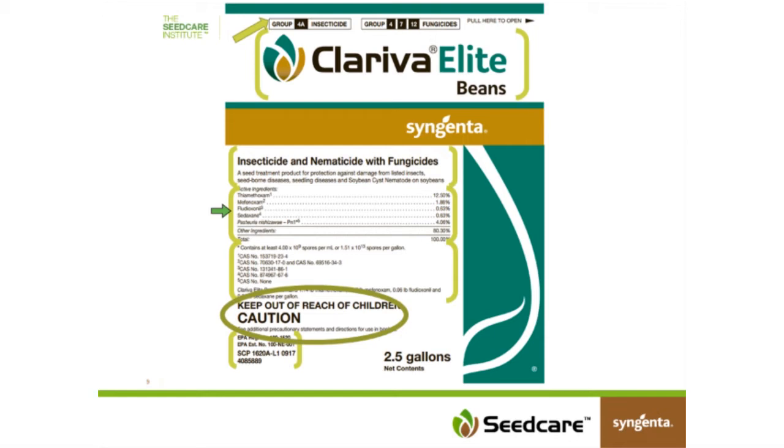Underneath that are the CAS numbers — the Chemical Abstracts numbers — for the products. That's the specific chemical abstracts number used to categorize and track chemical substances. The next item is the EPA registration number, which on this specific product is 100-1620. Then there's an establishment number and information about when this label was developed. So there are lots of things just on the front panel of the label.